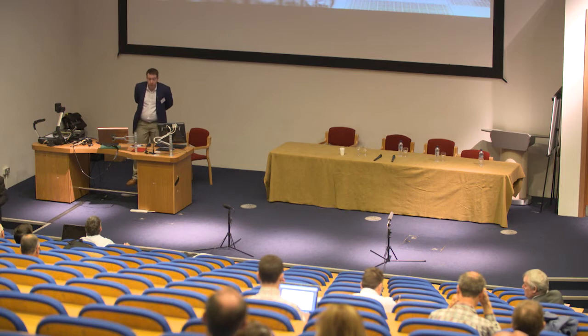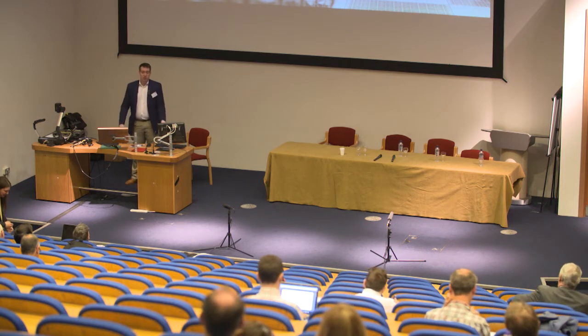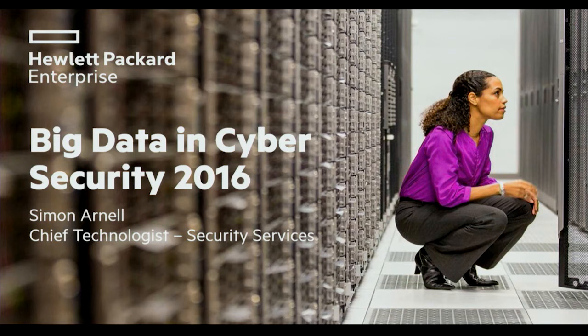Good morning everyone. I'm here today to talk about what HPE has been doing in the world of big data in terms of where we've been with our research. I started at HP in our R&D function, specifically HP Labs, and then moved into our Enterprise Services division about five years ago. In that role I've been the chief technology officer, trying to understand capability gaps between our portfolio, what the market needs, and what research and development is ongoing in our labs.